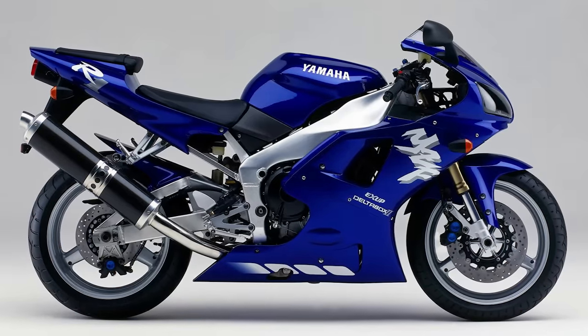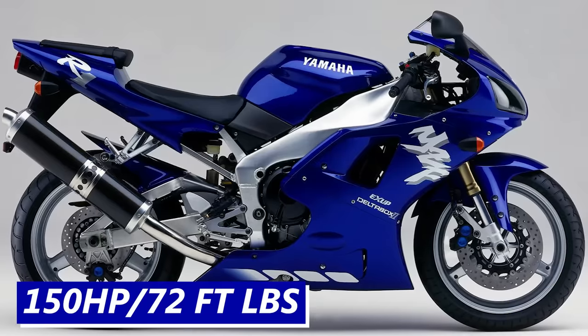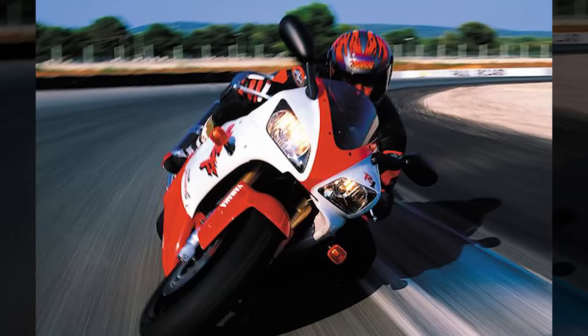When the R1 first launched in 1998, it used a 998cc four-cylinder engine that was able to put down 150 horsepower and 72 foot-pounds of torque, which is a whole lot of juice for a raw analog carbureted superbike.